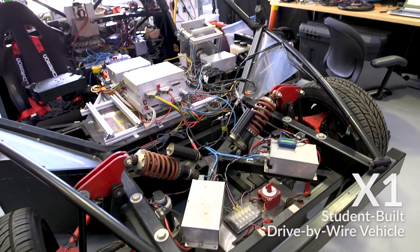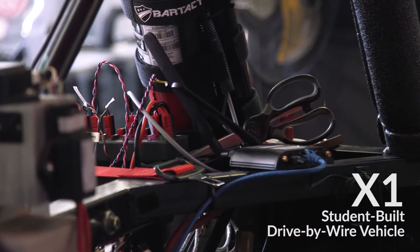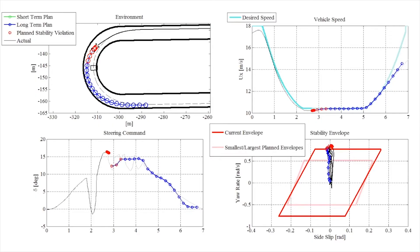This is X1. X1 is a lot of fun because each of the four wheels steers independently, and you can actually go out and watch each of the wheels turning and simulating the motion that we want.